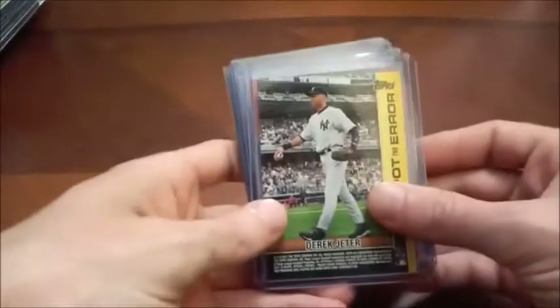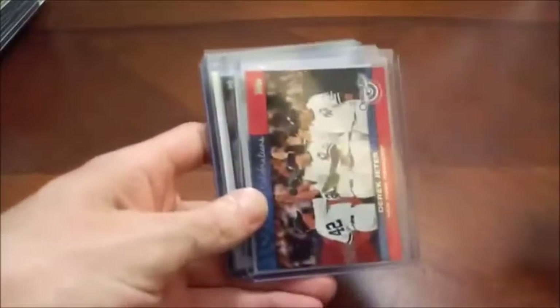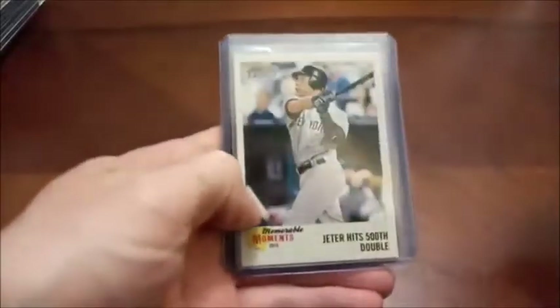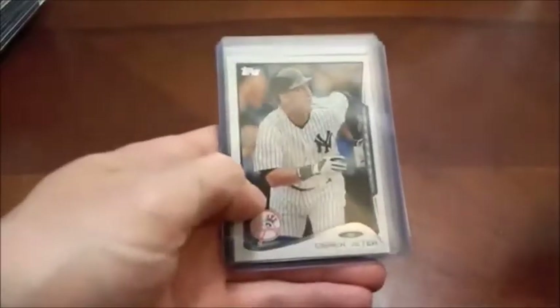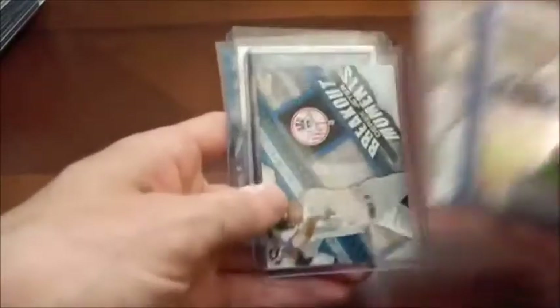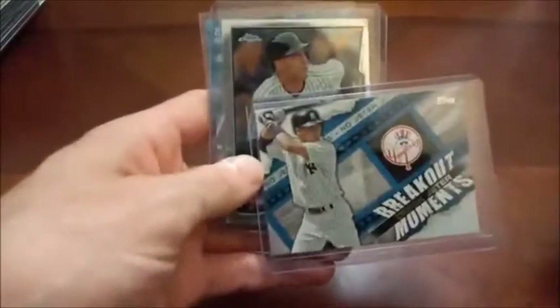There's Derek Jeter and Robby Cano. A few more Jeters here. Of course, no Jeter rookies in my collection. To get a box of, say, 93 Topps right now is just absurd because people are looking for the Jeter rookie. So I have not gotten one yet — I don't think I've ever owned one, honestly.